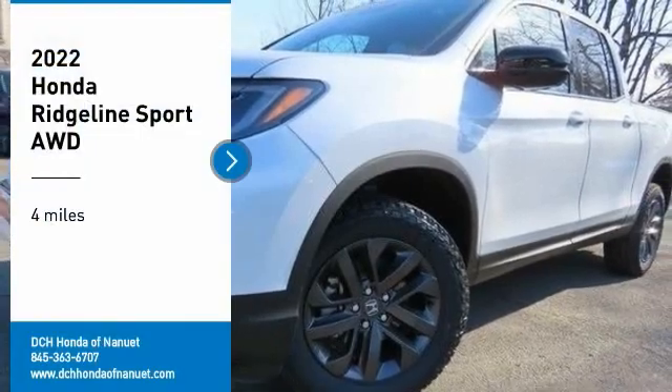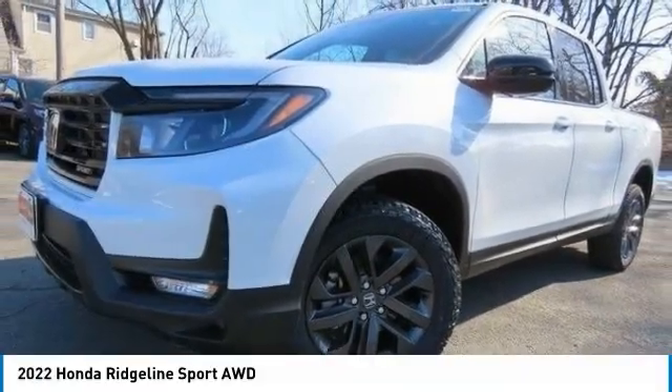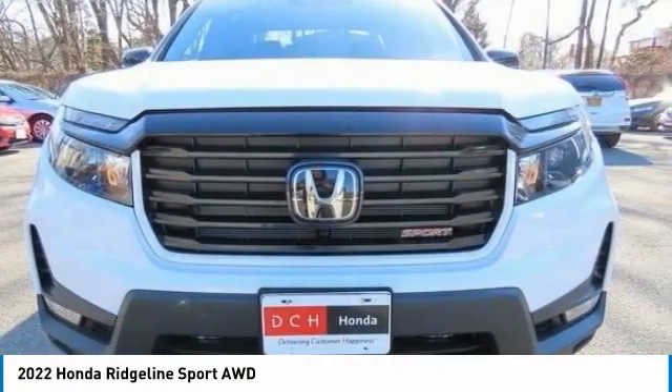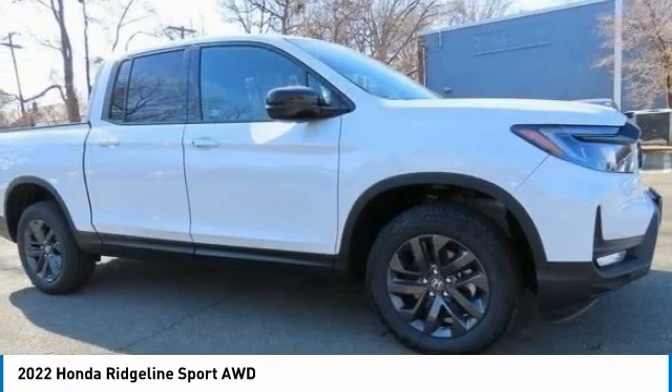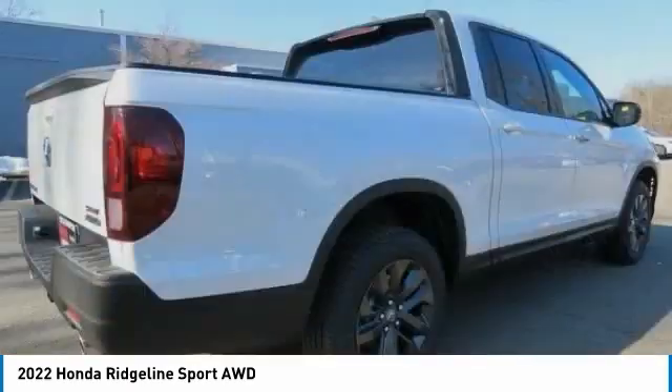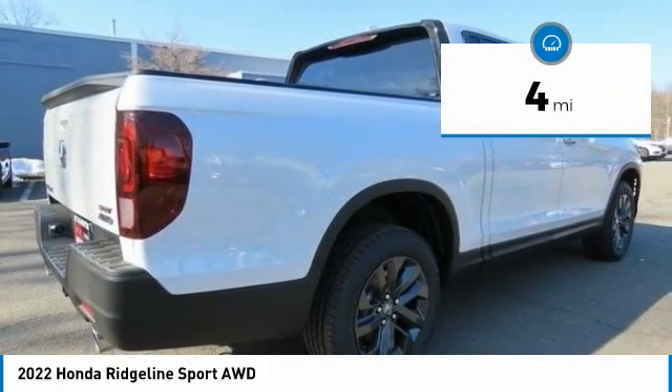Stop by and take a look at the 2022 Honda Ridgeline. The Ridgeline was designed to give you exactly what you need to get the job done. And with Honda quality built right in, this truck can be with you for the long haul. This vehicle has less than 100 miles.